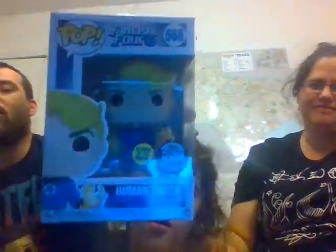$5. So $35. The Glow in the Dark Human Torch — $11. That's about $46. And now it's time for Michael Jordan.